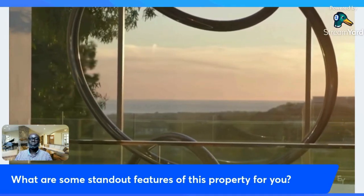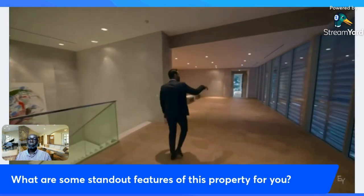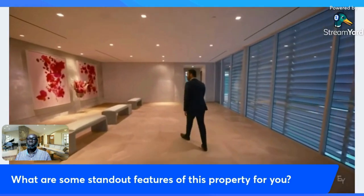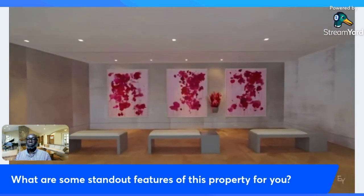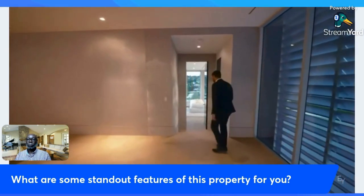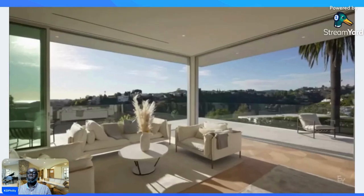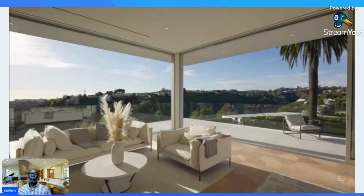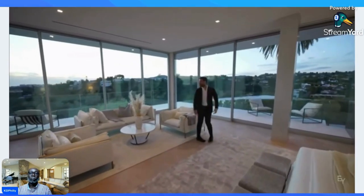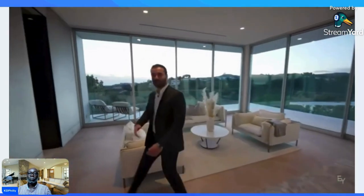Coming back here, the hallway continues on this side. Off the motor court, this is the section with the metal grid details and another art gallery — lighting perfectly positioned, seating area included. At the end of this hallway we have another guest bedroom facing the back of the property, with walls of glass opening to a private balcony where you have canyon views, looking down on the guest home and the tennis court, with the Pacific Ocean on this side.